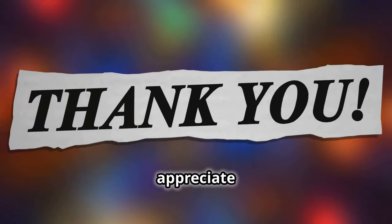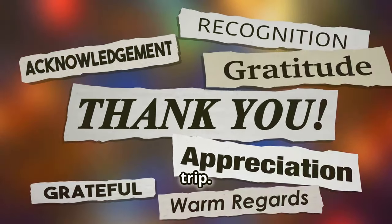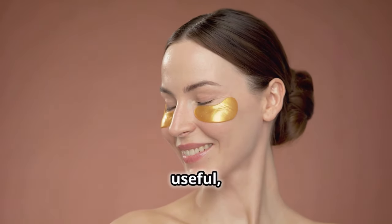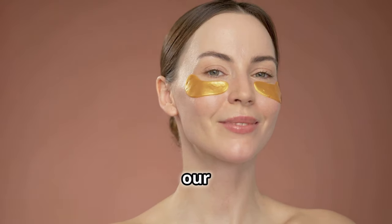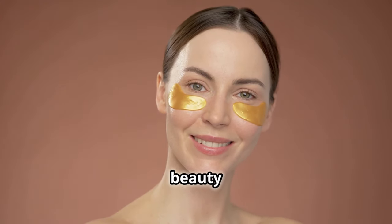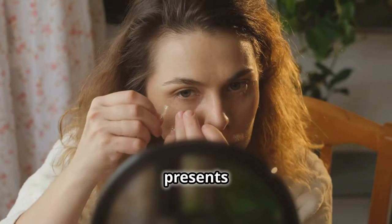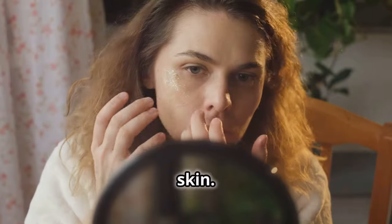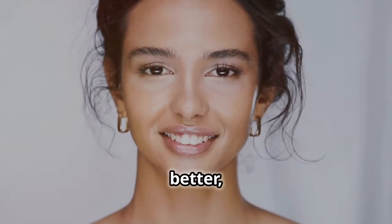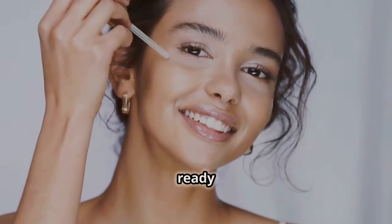I appreciate you joining me today on this research trip. If you find this video useful, kindly consider liking this video and following our channel for other health and beauty advice, including skin care. Remember that every day presents fresh chances for self-care, including for your skin. Here's to your road towards better, more vivid skin and the gorgeous, confident self just ready to shine.